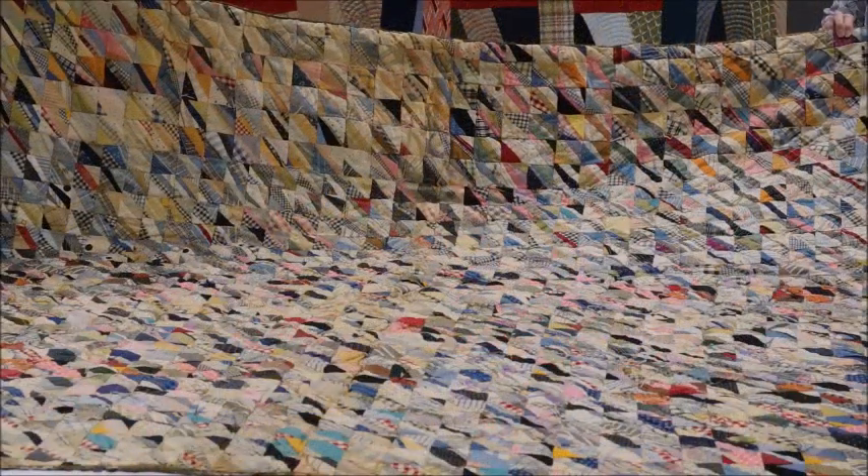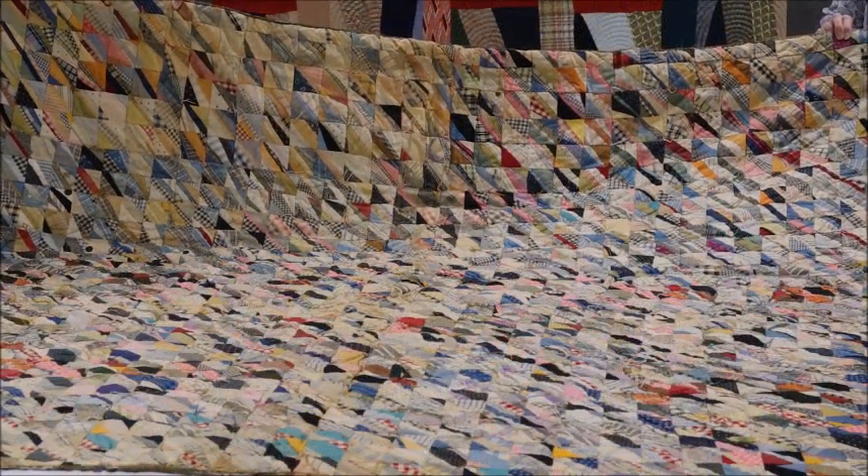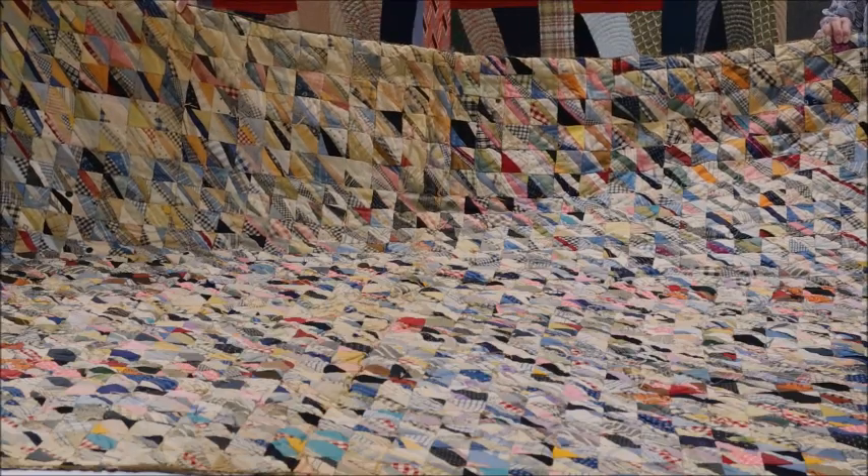We hope you enjoyed this virtual quilt turning today. Thank you for joining us. If you would like to learn more about the museum or ways that you could support us, visit our website, vaquiltmuseum.org, for more information. Thank you so much. Stay happy, healthy, and safe at home.